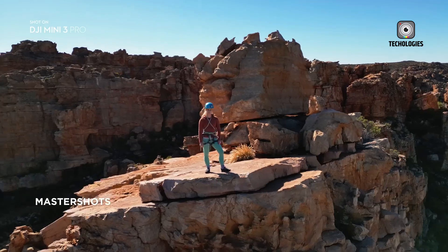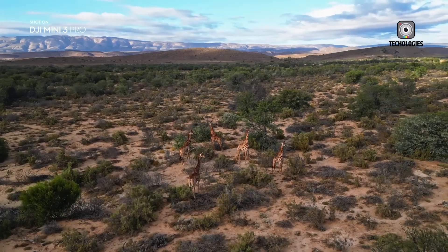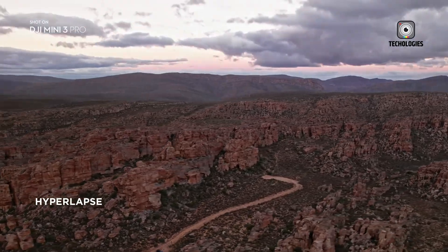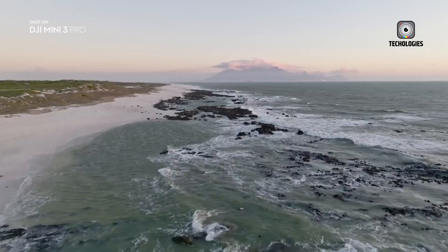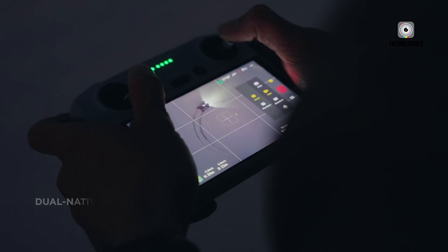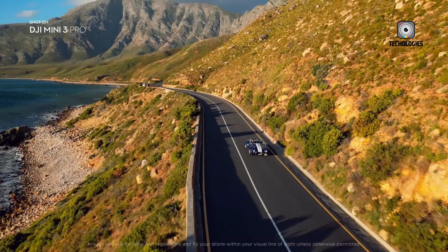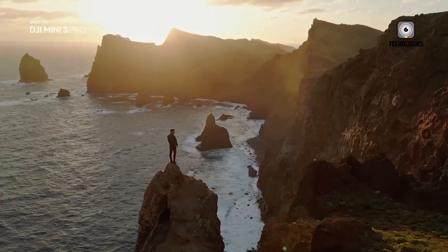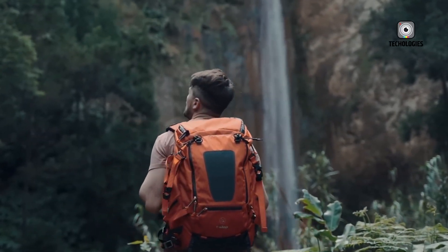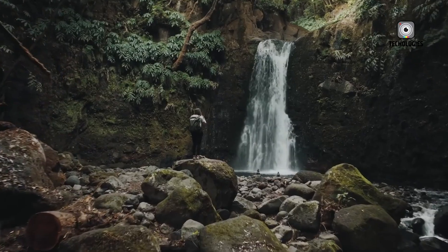The sub-250g weight class is particularly important, as it often falls under less stringent regulations in many countries. This makes the Mini Series an attractive option for travelers and those who want to avoid complex registration processes or flying restrictions. Better flight time and range will allow for more extended filming sessions and the ability to capture footage from greater distances, while improved wind resistance will make the drone more reliable in challenging weather conditions.